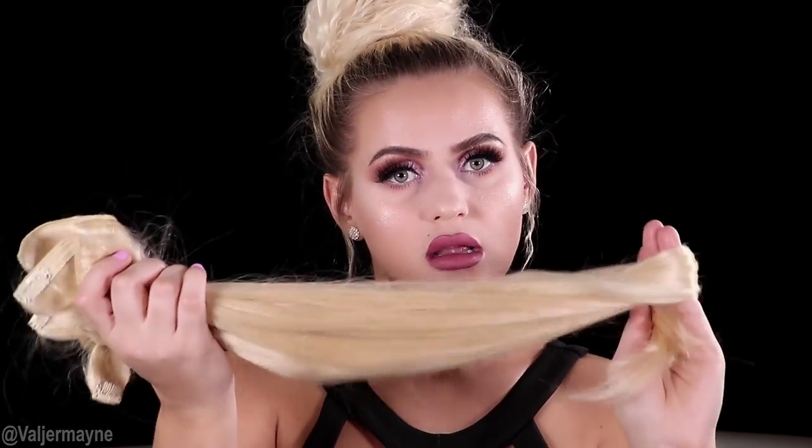Again, if you want to get these hair extensions — a lot of you guys ask me, 'Val, what kind of hair extension do you suggest?' — I absolutely love this brand. So again, use my code Valjamae for 10% off.